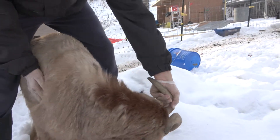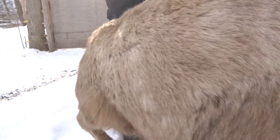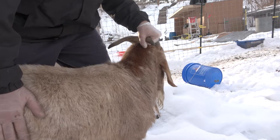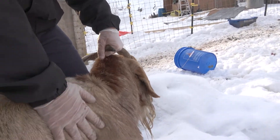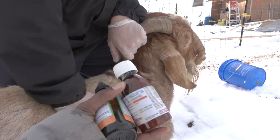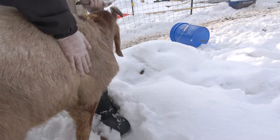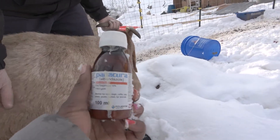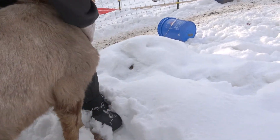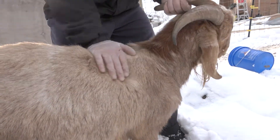So I'm gonna give him some more dewormer. I do have two kinds here. Ivermectin is also coming in the mail — I'm out right now. There was a shortage because I guess there was a run on it, and because of the trucker protests we've had a lot of shortages of so many things. So I'm gonna give him a combination of these two: this one is more of a natural one, and this one here is more of a chemical-based one.